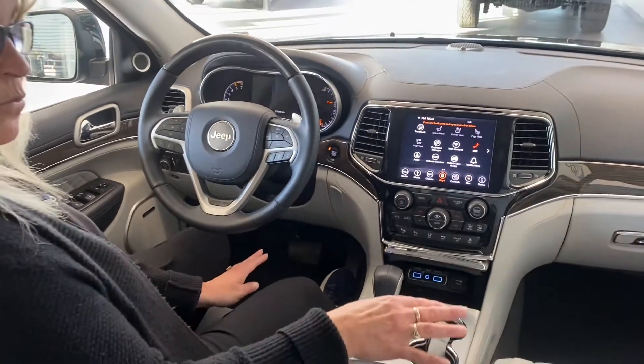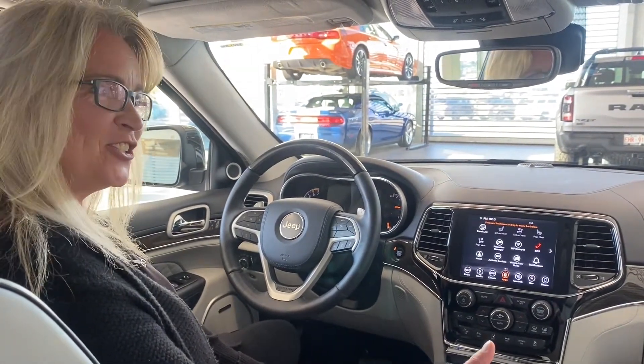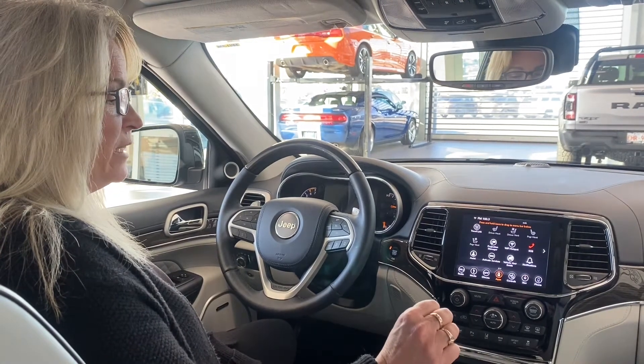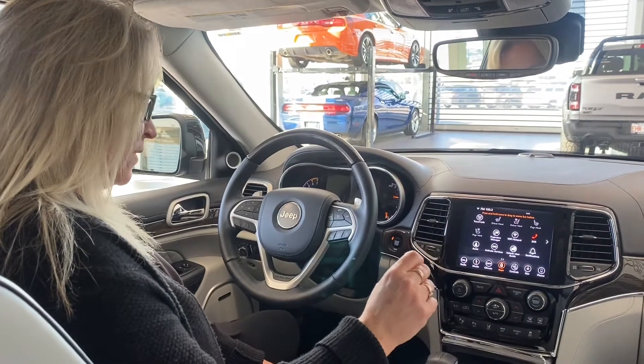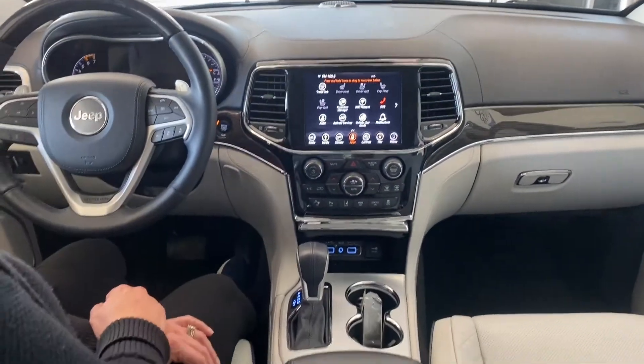Your 12-way power driver seat, six-way power driver passenger power, six-way passenger seat. Heated, ventilated, second row heated seating as well. Just all goodies — just loaded. Down here, you've got USB ports. You've also got a DC charger as well.